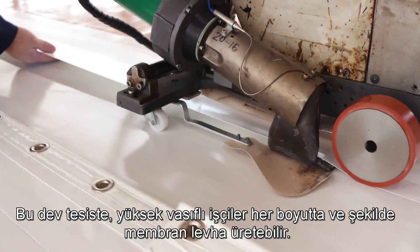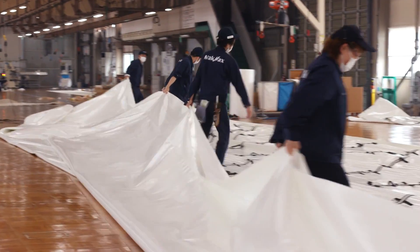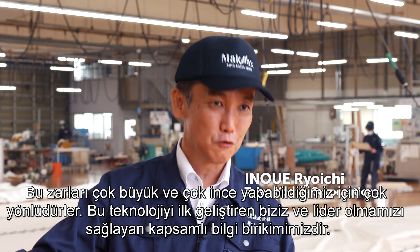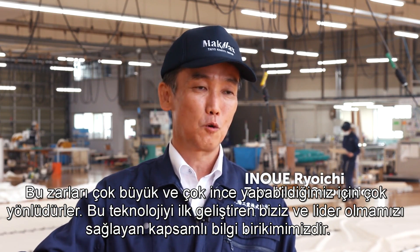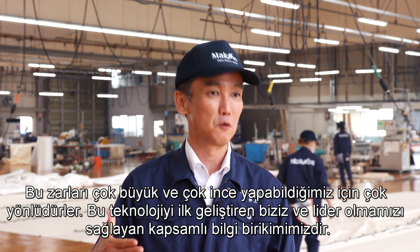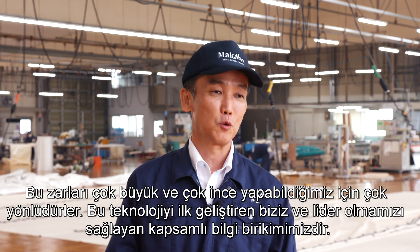These membranes are custom manufactured for each project in this giant facility. Highly skilled workers can produce any size or shape of membrane sheet. Because we can make these membranes so big and so thin, they are very versatile. We were the first to develop this technology, and it's our extensive know-how that keeps us in the lead.